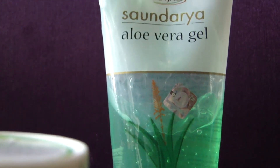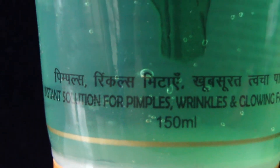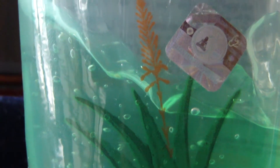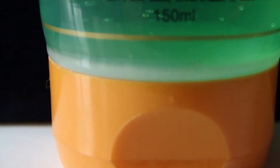Patanjali aloe vera gel has packaging like all Patanjali face washes — a flip-open cap — whereas Green Leaf aloe vera gel is round in shape and looks really different. Patanjali aloe vera gel has an aqua base that makes it a little fluidy as you pour it into your hands. Green Leaf aloe vera gel looks like a hard gel with less fluidity.